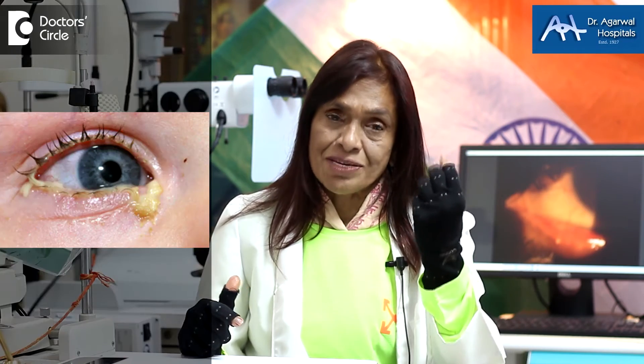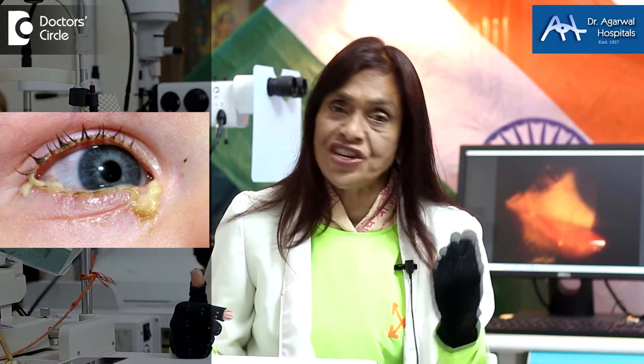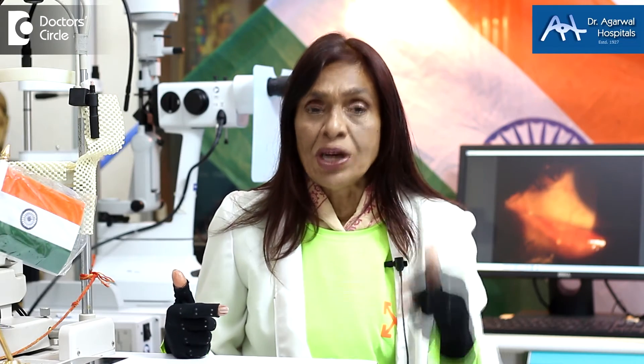However, most adenovirus infections get complicated with a bacteria or a fungus. When it gets complicated with a bacterial infection, then the eye becomes sticky. There is a discharge, and the discharge might be white or greenish yellow in colour. These will be treated with antibiotics.